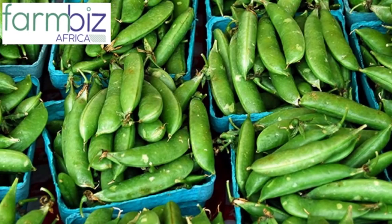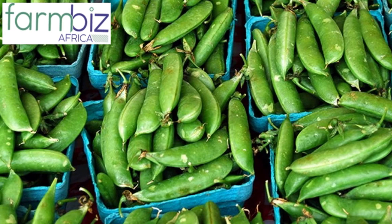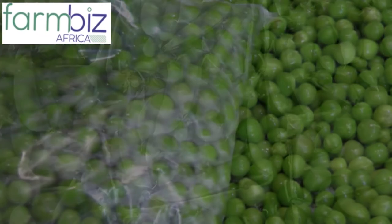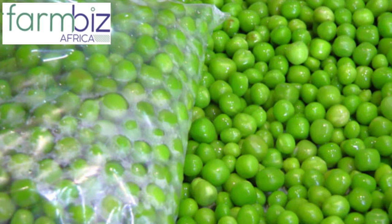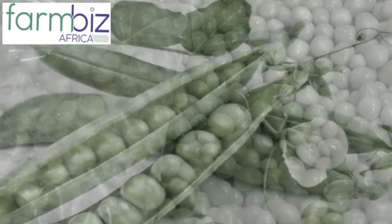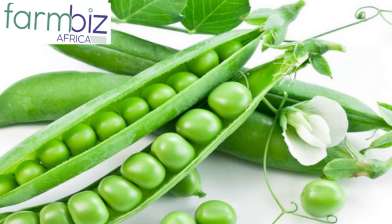An acre of peas can produce 400 kilograms of fresh peas per week, and harvesting can be done once per week for 13 weeks or more. Each kilogram goes for about 150 Kenyan shillings at the current market price. Assuming your farm produces 400 kilograms per week, multiplying that by 13 weeks gives you 5,200 kilograms, which is an equivalent of 780,000 Kenyan shillings.